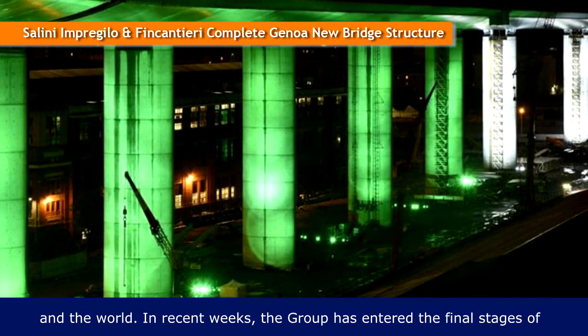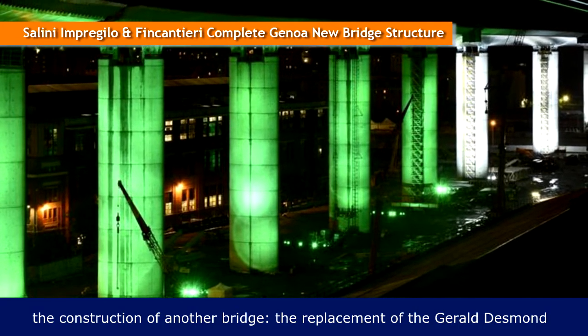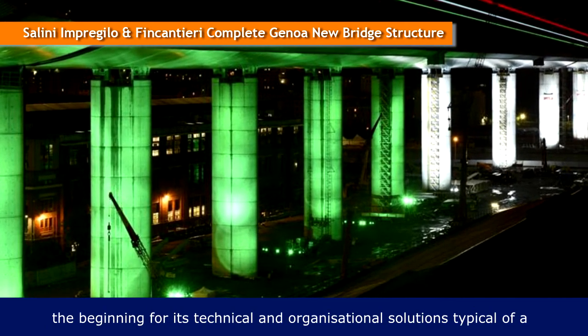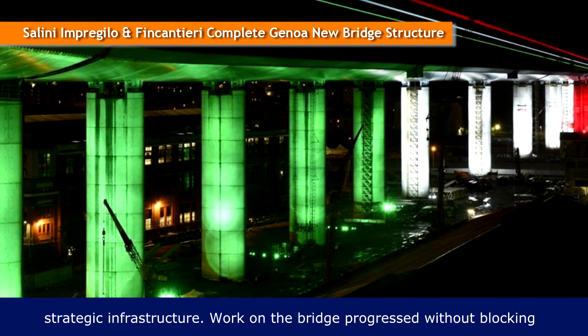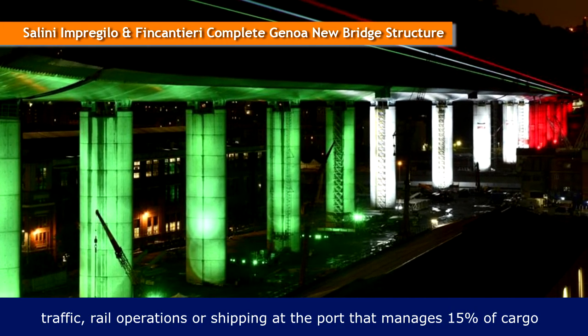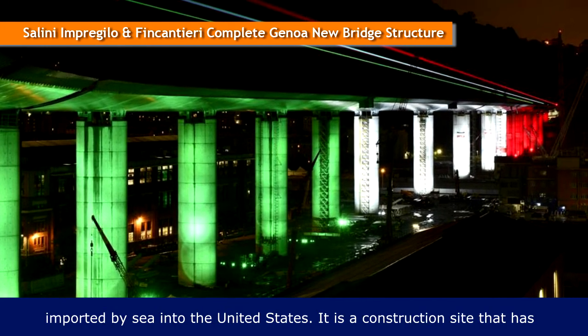In recent weeks, the group has entered the final stages of the construction of another bridge — the replacement of the Gerald Daysman — that connects Long Beach to Los Angeles, and has distinguished itself from the beginning for its technical and organizational solutions typical of strategic infrastructure. Work on the bridge progressed without blocking traffic, rail operations, or shipping at the port that manages 15% of cargo imported by sea into the United States.